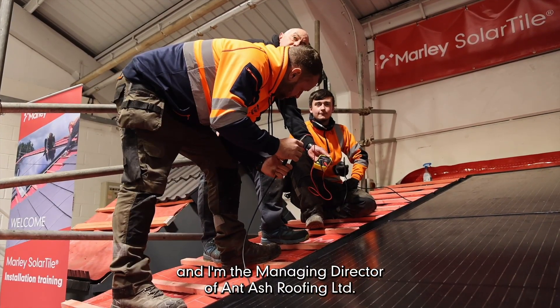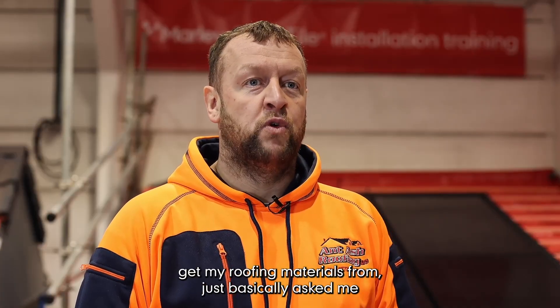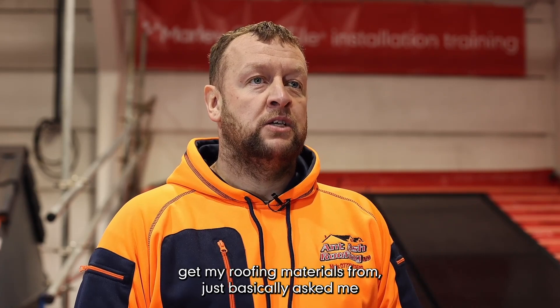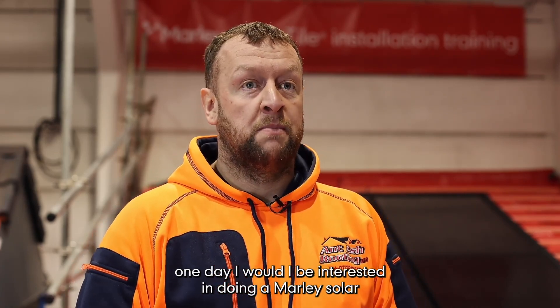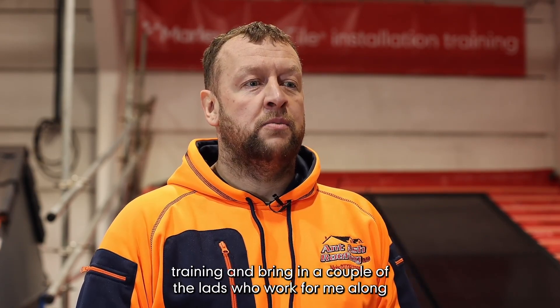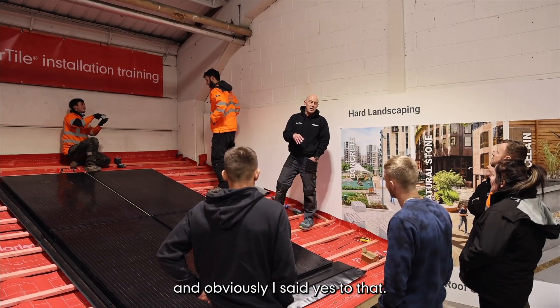My name is Anthony Ashforth, I'm from Oldham in the northwest of England, and I'm the managing director of Antash Roofing Limited. My suppliers who I get my roofing materials from basically asked me one day if I'd be interested in doing a Marley solar training and bringing a couple of the lads who work for me along, and obviously I said yes to that.